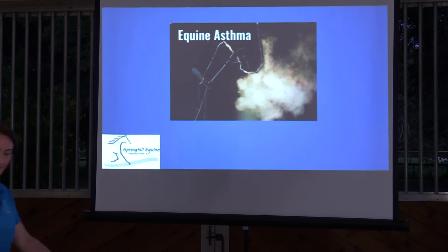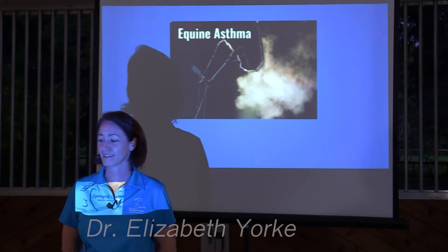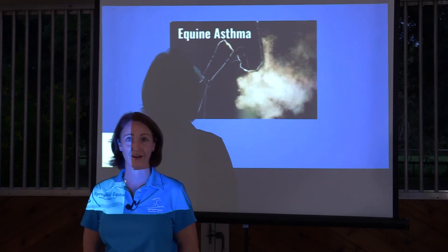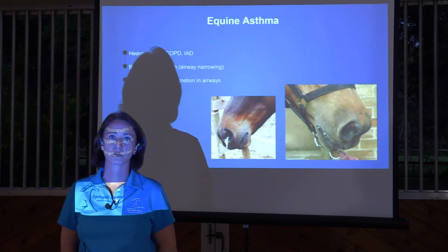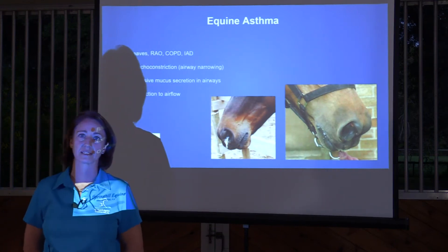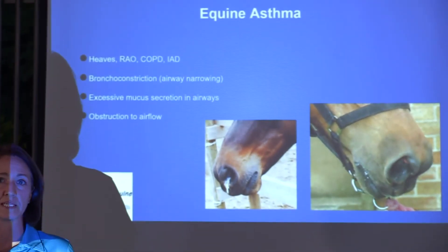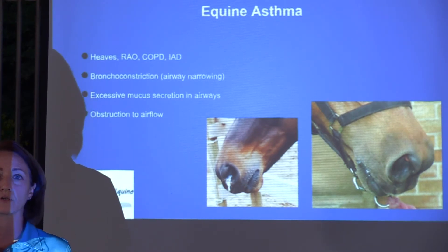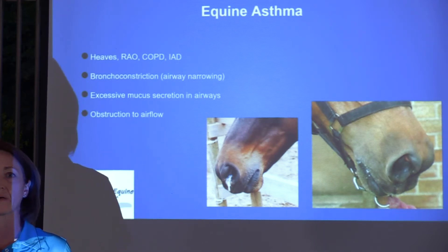I'm Dr. Elizabeth York and I'm excited to talk about asthma. We've been seeing it a lot this summer, so we want to put some education in your hands so you know what to do if your horse shows symptoms and how to get them treated. Equine asthma is a spectrum of inflammatory diseases of the lungs that includes several different disease processes — heaves, COPD, RAO or recurrent airway obstruction, and inflammatory airway disease. These are all similar disease processes on a continuum, so we'll mostly use the term equine asthma.